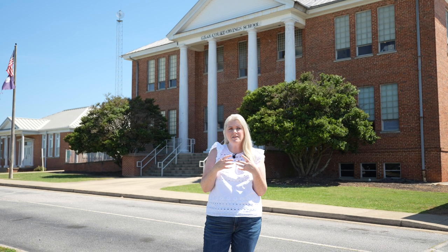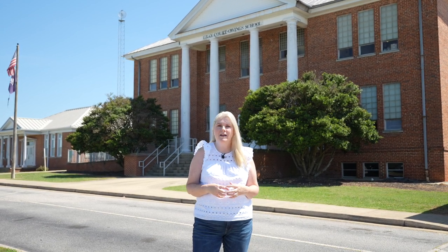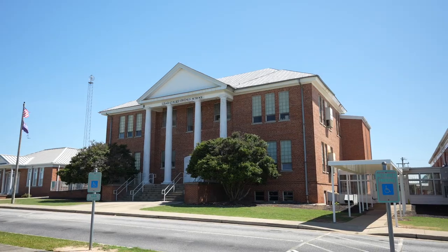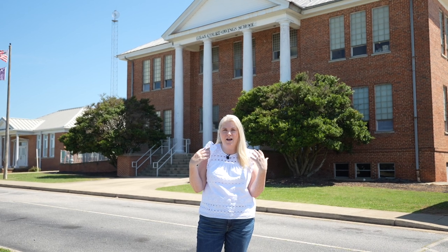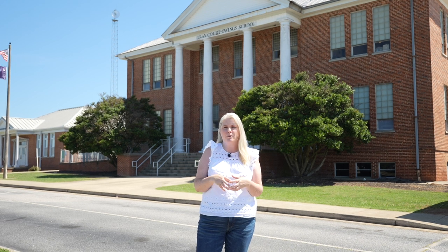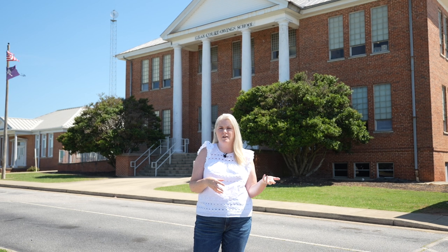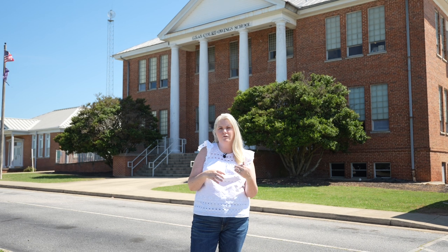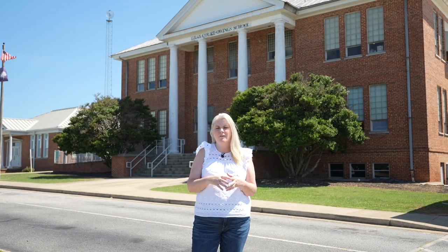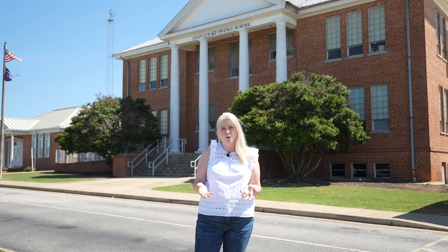Greycourt is a small rural area so it doesn't have an ample number of schools. It does have Greycourt Owens Elementary and Middle School, dating back to 1914 — the building I'm standing in front of right now is from that era. You're in Laurens County, so Laurens County has Laurens High School with Laurens District 55. You're also close to Fountain Inn, which straddles Laurens County and Greenville County, giving you the opportunity to use Fountain Inn High School.